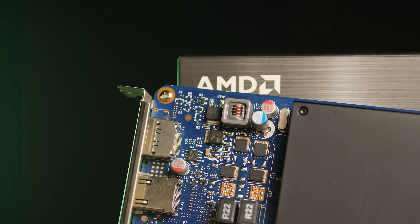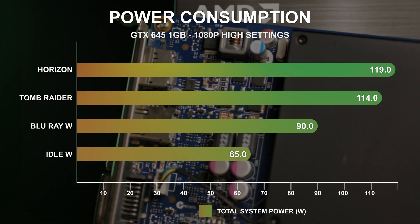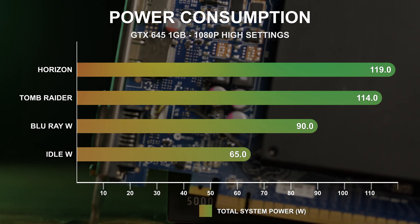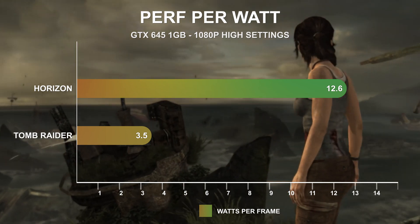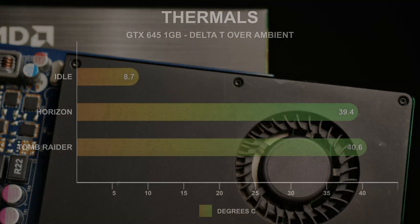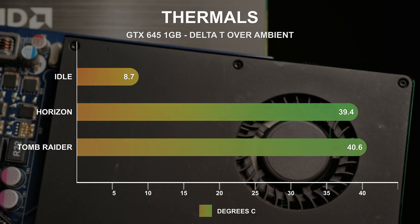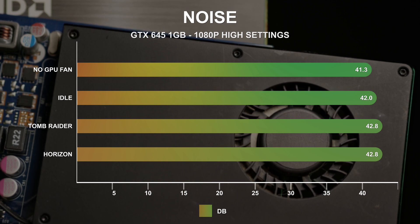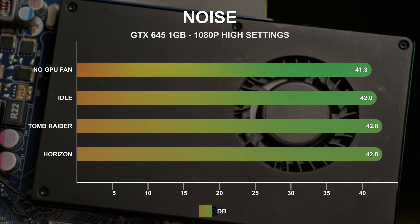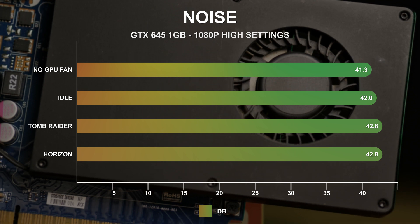The GTX 645 consumes very little power, being sufficiently fed off just the PCI Express slot power. I measured a total system power consumption of just 65 watts at idle, a modest 119 watts in Tomb Raider, and 114 watts in Horizon Zero Dawn. While playing back a Blu-ray movie file, power consumption was just 90 watts. In Tomb Raider at 1080p Ultra, this resulted in an average of 3.5 watts per frame, and in Horizon Zero Dawn, 12.6 watts per frame. Thermals were well controlled by the small single slot cooler — the GPU core ran at just 8.7°C over ambient at idle, and 40.6°C and 39.4°C over ambient in Tomb Raider and Horizon Zero Dawn respectively. Fan speed at idle is stuck at no lower than 30%, producing 42 decibels, and under load at 32% fan speed measures just 42.8 decibels.